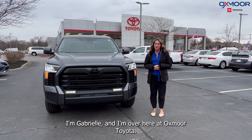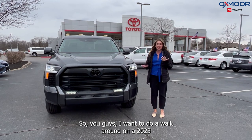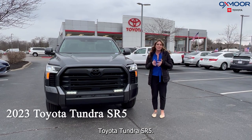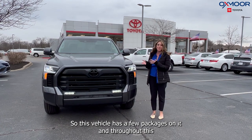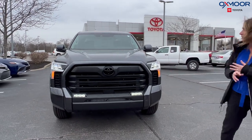Hello everyone, I'm Gabrielle and I'm over here at Oxmoor Toyota. I want to do a little walk around on a 2023 Toyota Tundra, it's the SR5. This vehicle has a few packages on it that throughout this I will point those out.